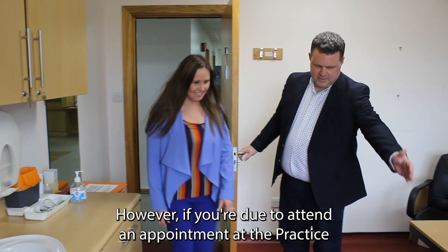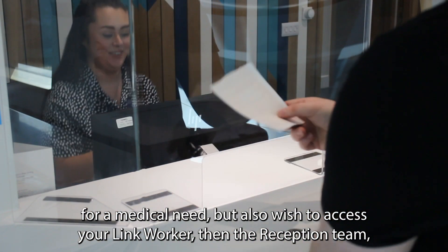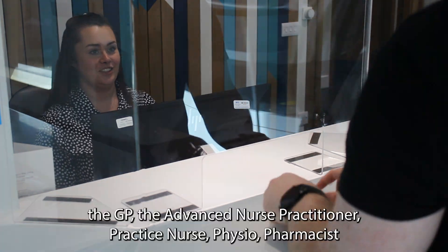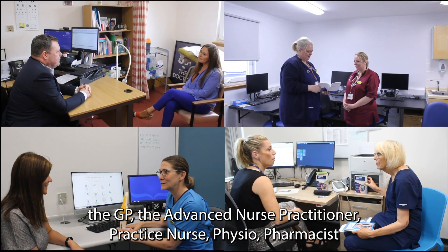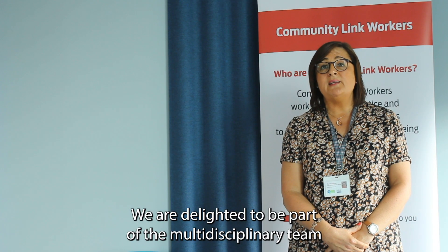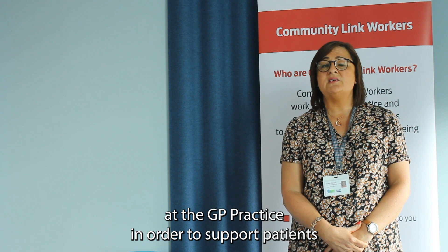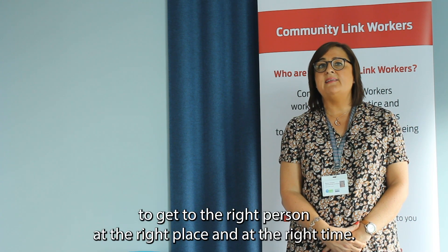However, if you are due to attend an appointment at the practice for a medical need but also wish to access your link worker, then the reception team, the GP, the advanced nurse practitioner, practice nurse, physio or pharmacist will also be happy to do this for you. We are delighted to be part of the multidisciplinary team at the GP practice in order to support patients to get to the right person, at the right place and at the right time.